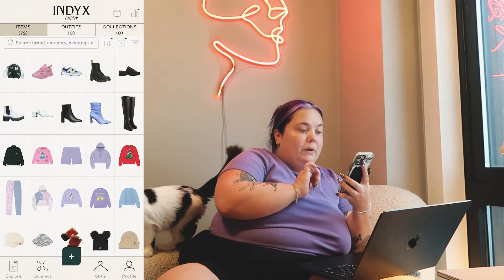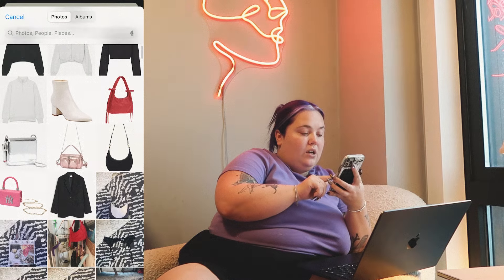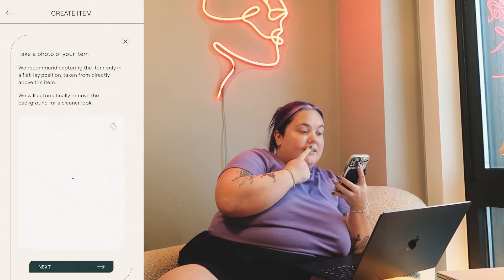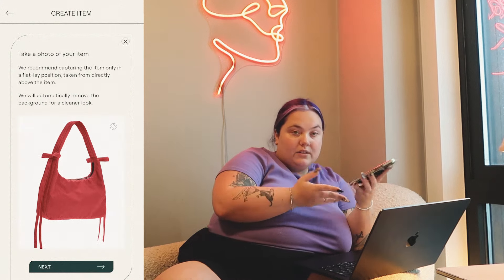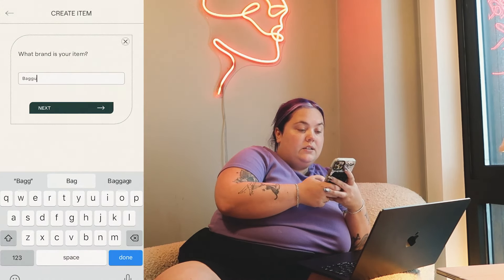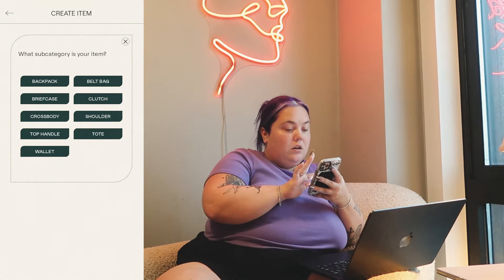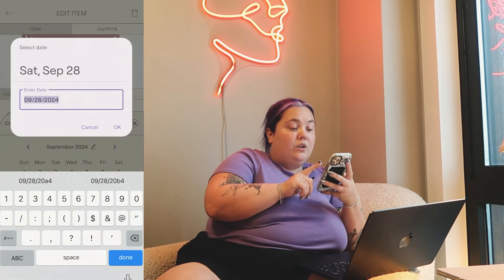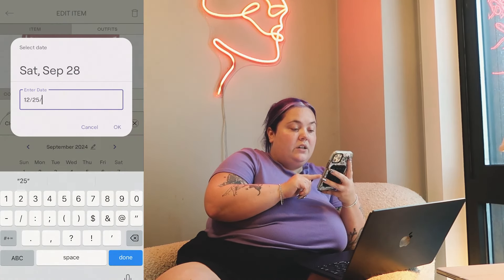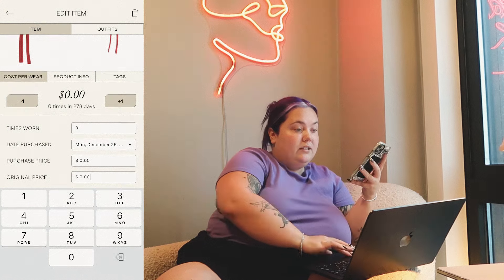Let me show you the process of logging one of these items. So this is my home closet within the app — I go to 'add a new item,' choose photo. The app will automatically remove the background from any photo you put in. Brand is Bagu. Size: non-applicable. Color: red. Category: bag, top handle. I got this bag for Christmas last year, so December 25th, 2023. I paid nothing since it was a gift but the original price of this item was $62.